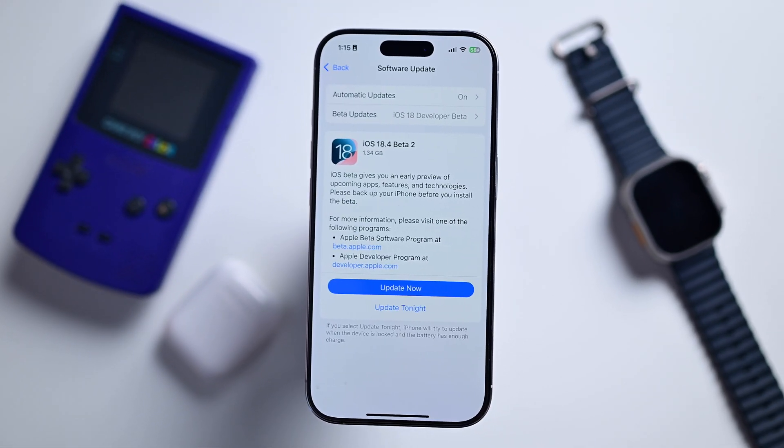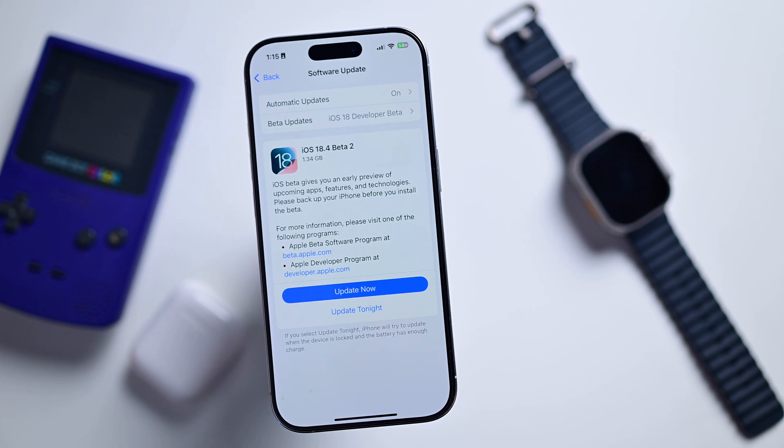That's it so far — joining all the other features covered in the last beta. Let me know if you spot any other changes in the comments, subscribe, and I'll see you in the next video.